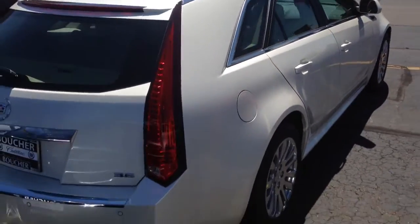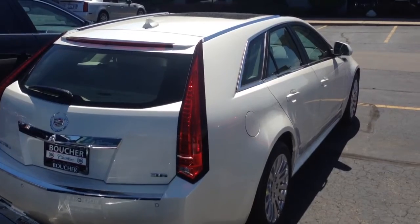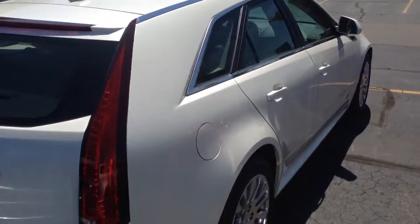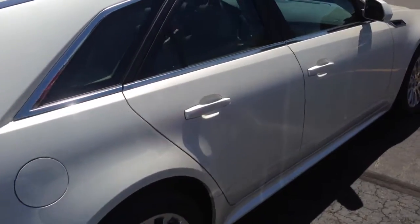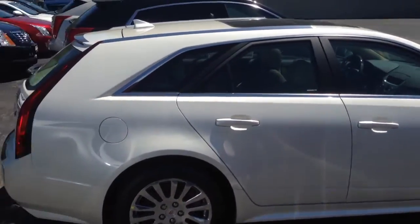Runs on regular unleaded fuel. It comes with a four year, 50,000 mile warranty and four year, 50,000 mile free premium care maintenance from Cadillac, which is good anywhere in the country. It also has a power tilt and telescope wheel.